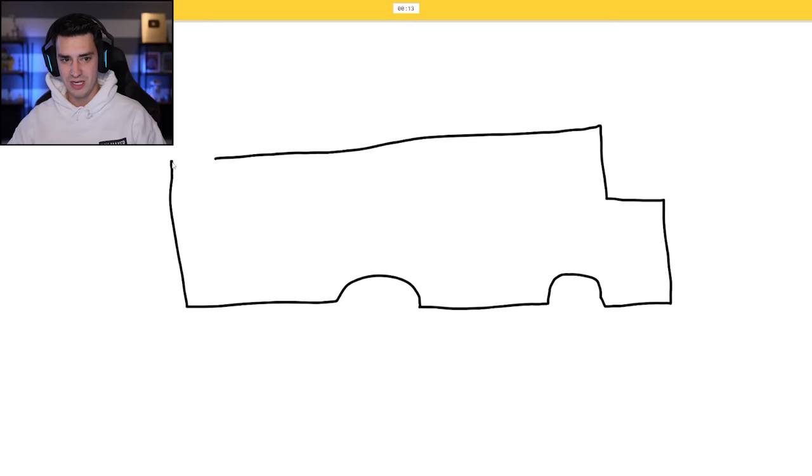Firetruck. I see elbow, or mustache, or shoe. Oh, this just looks like a school bus. Oh, I know, it's firetruck. Already drew a bear.